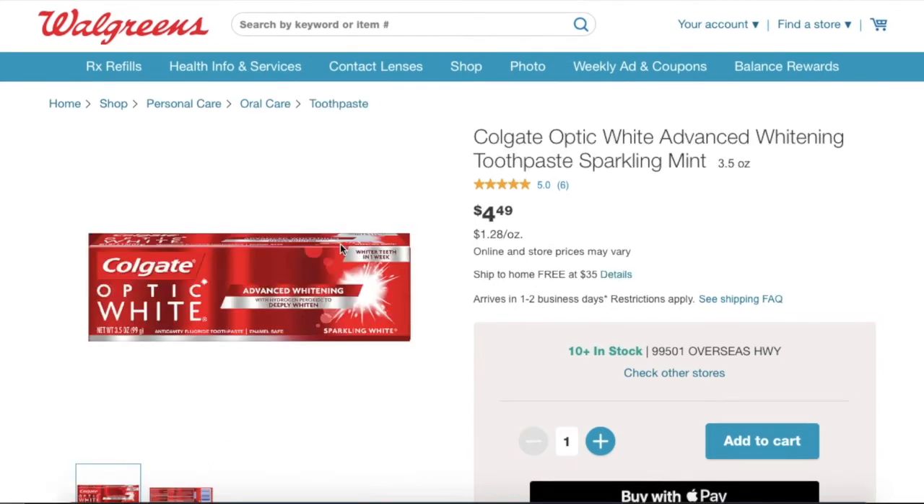The next deal is the Colgate toothpaste — select varieties. You're going to buy two of them for $7.98 total, then use two manufacturer coupons taking $2.00 off each one. That makes your out-of-pocket $3.98. You can pay this with points or out-of-pocket, and then you're going to receive 4,000 points for buying two of them. So it ends up being a money maker of two cents.